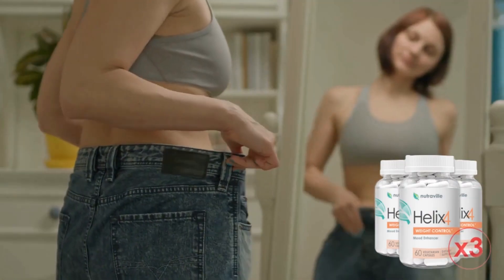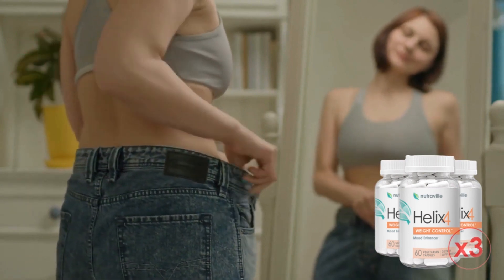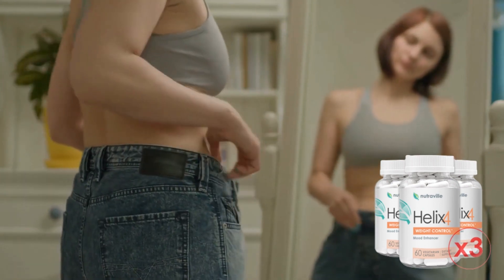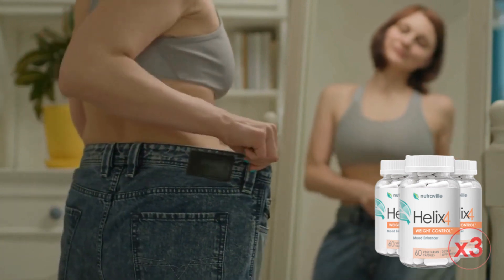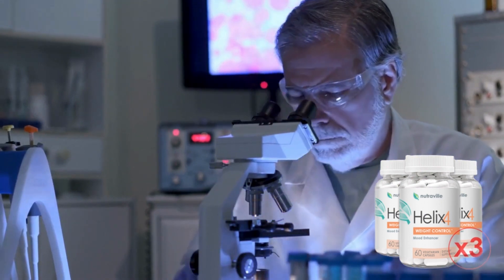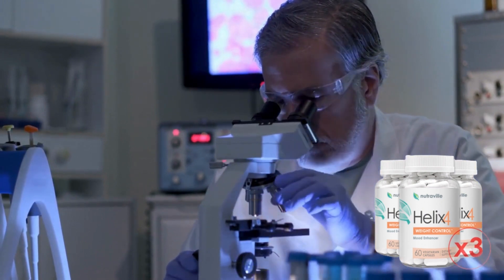Helix 4 is a pure, non-GMO supplement formulated from plants and has no stimulants or dangerous toxins, meaning you don't risk addicting your body or developing any kind of tolerance when consuming Helix 4. You can trust that Helix 4 is approved by experts and does not cause any side effects, not least because each capsule is manufactured here in the USA in the highest quality, state-of-the-art FDA inspected and GMP certified facilities.